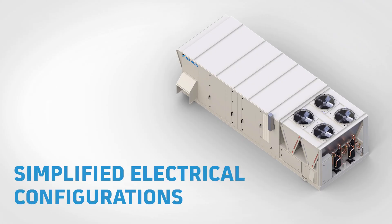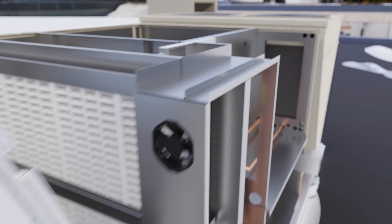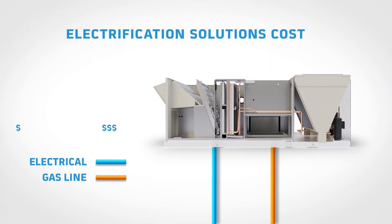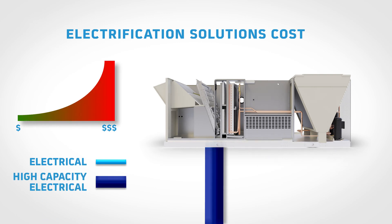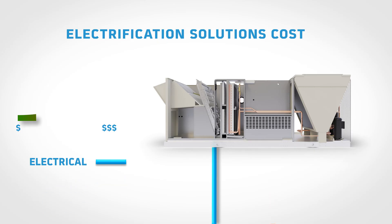As building owners look for more sustainable solutions to decarbonize their buildings, they're often faced with a number of electrical infrastructure challenges. When looking to replace gas equipment with an electrified solution, a building's electrical service requirements can double and often come with a high cost of installation. That's why we've designed a simple yet effective solution that reduces installation costs by utilizing configurable electrical circuiting to leverage the existing wire infrastructure, with new loads isolated to smaller and separate circuits.